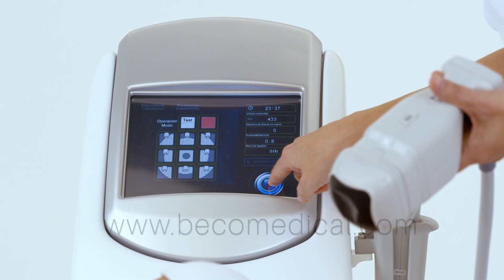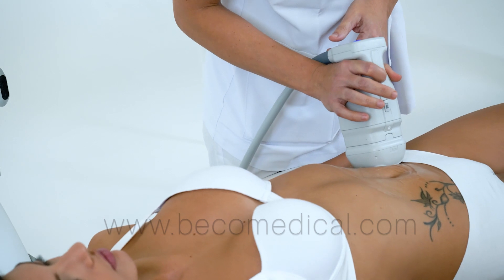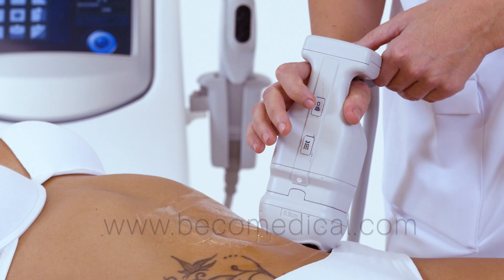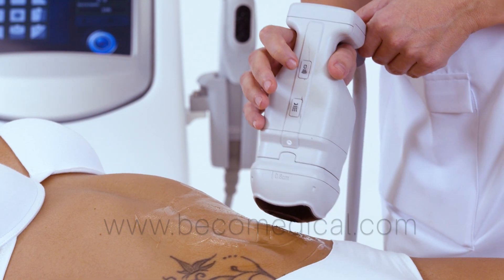Ultralift HIFU EVO has nine transducers with different focal points for facial and body applications, adaptable in depth depending on the tissue characteristics.